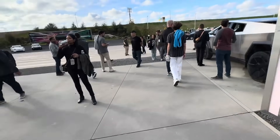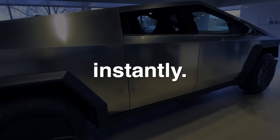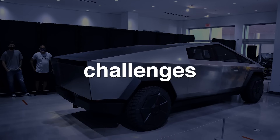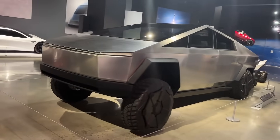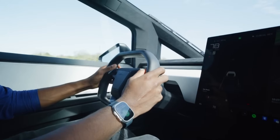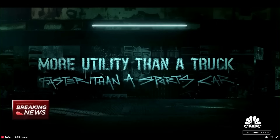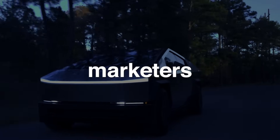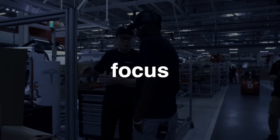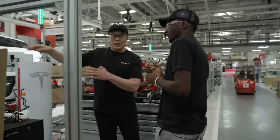One of the key advantages of a unique product like this is its ability to stand out in a competitive and crowded market. The Cybertruck's distinctive design sets it apart instantly — its angular, futuristic appearance challenges the traditional norms of what a pickup truck should look like. It's eye-catching and memorable, and this differentiation provides Tesla with an edge. What we have here is something that is a better truck than a truck, while also being a better sports car than a sports car, in the same package.